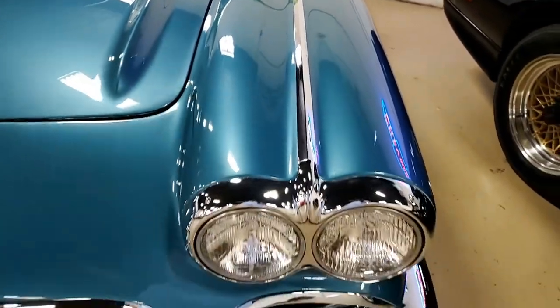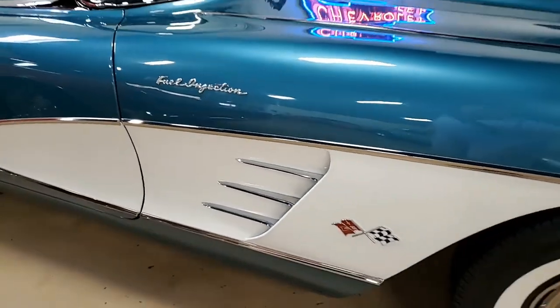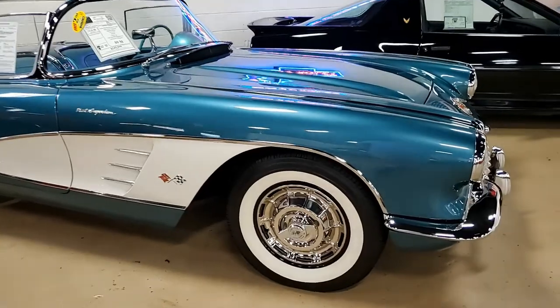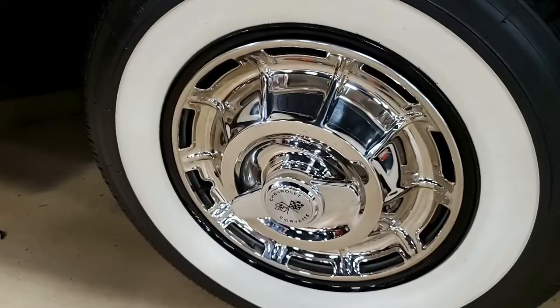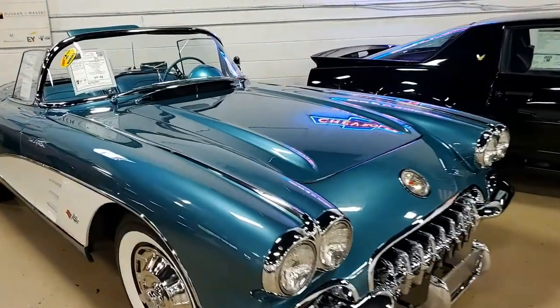Features on this car include two-tone paint, the courtesy light, Wonder Bar AM radio, heater, and sun shades. We also know exactly when this car was assembled — it was assembled on February 20, 1959. And this 1959 Corvette fuel injection convertible is in extremely nice condition.